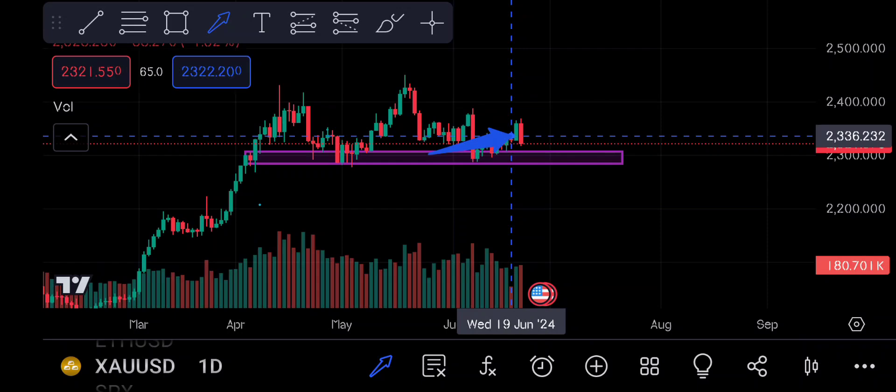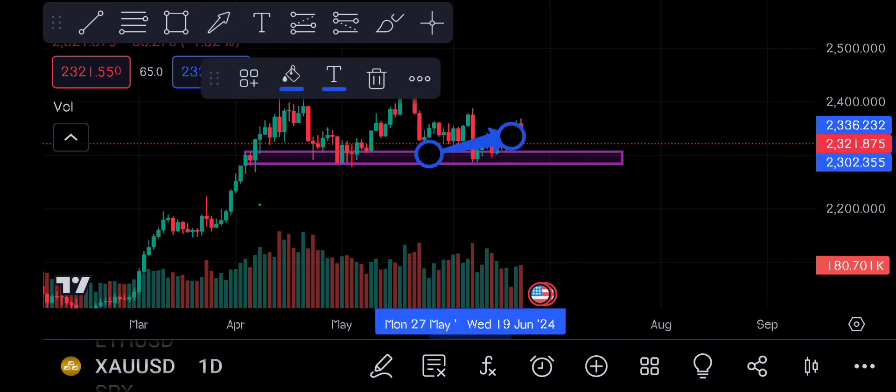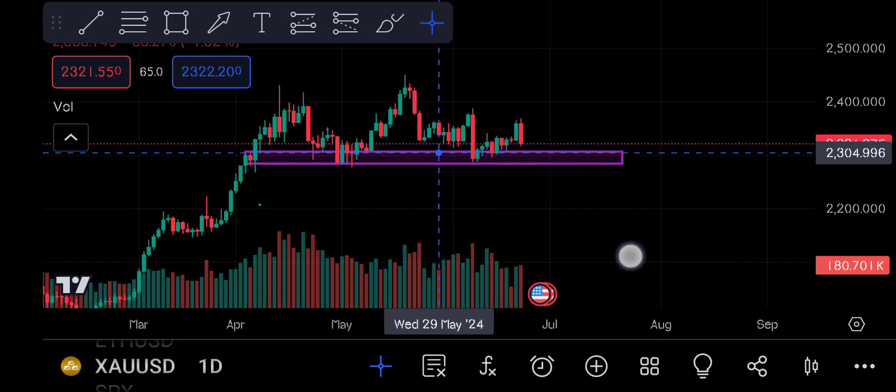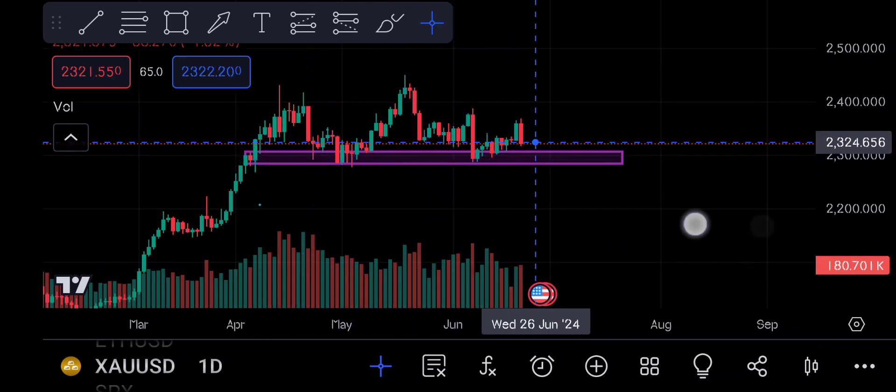Look at what you see on the daily frame — an engulfing candle. The red candle has engulfed the green candle. At this time, this is an IB. It is a previous support spot. So we can say that the market will turn at this support which made the previous spot, and then we can sell it.